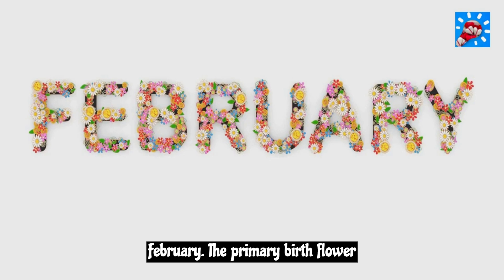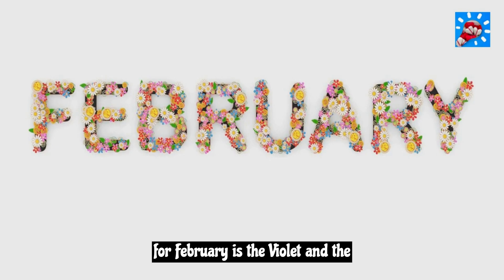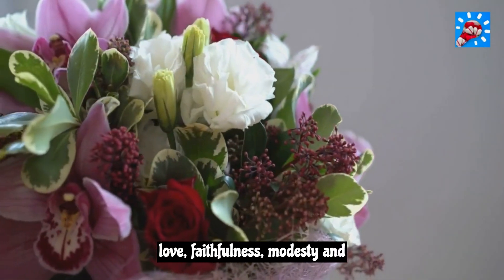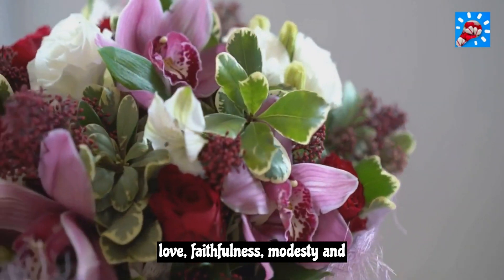February. The primary birth flower for February is the violet and the secondary flowers are primrose and iris. Violets symbolize love, faithfulness, modesty, and virtue.